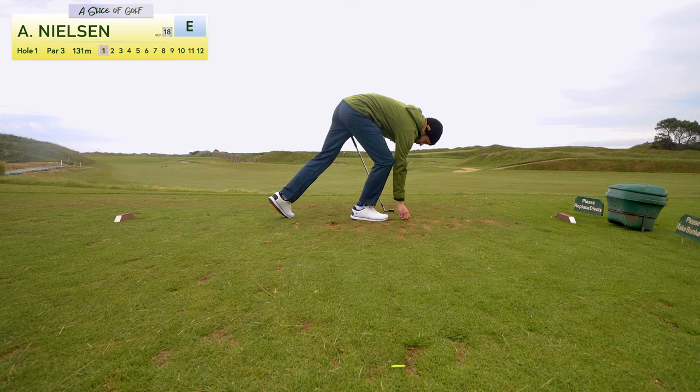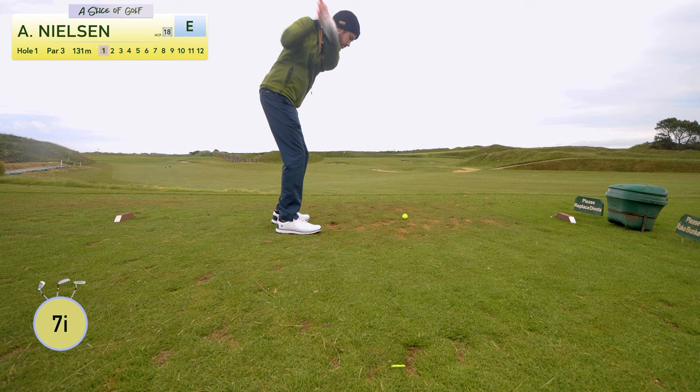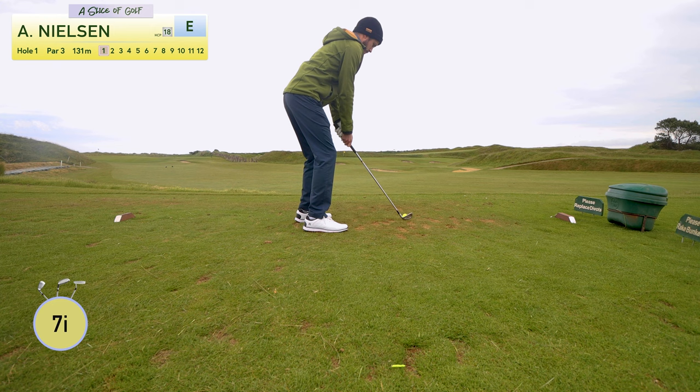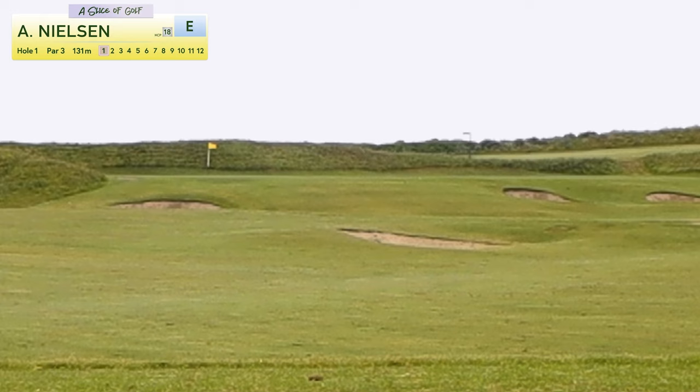Here's Andy at the first tee of Corbalis Lynx. The wind went left to right — that's possibly the worst wind direction for a slicer like Andy. As you can see he's aiming way to the left. Does he get his usual slice? He does. That's alright — short but safe.